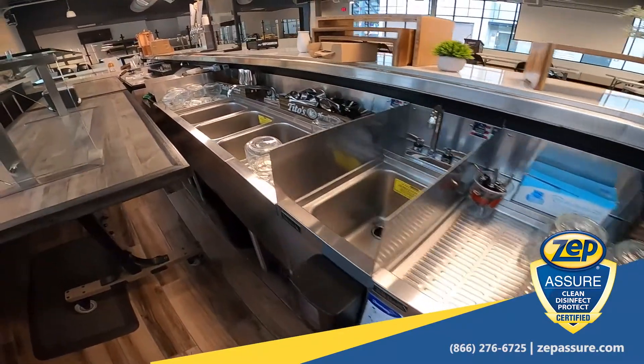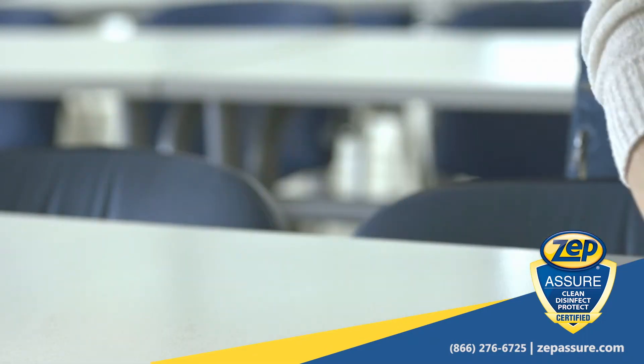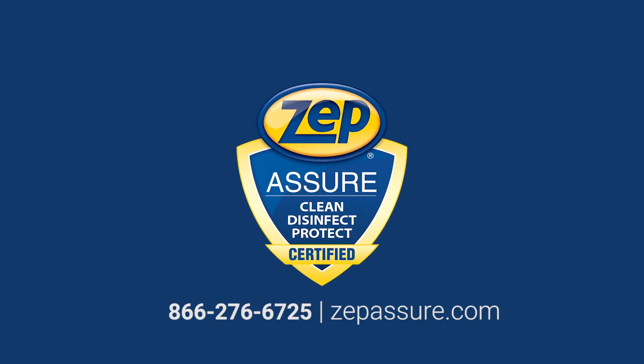Do you have a history of surface micro-testing to include corrective actions? If you said no to any of these questions, you may be exposed to a prolonged reopening process and potentially frequent shutdowns. Please give us a call and one of our ZepAssure consultants will follow up with you to schedule a no-obligation facility assessment.